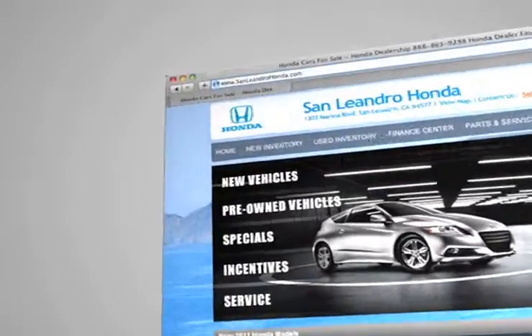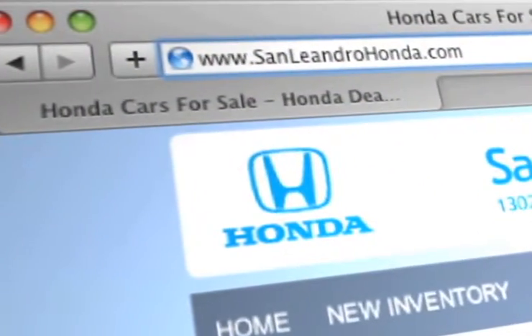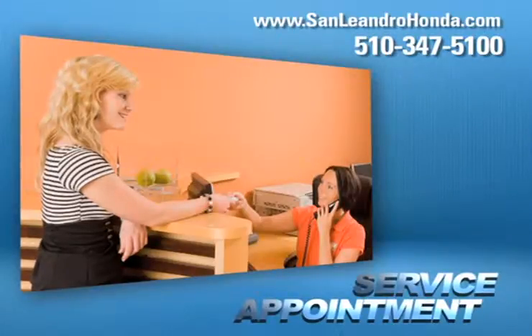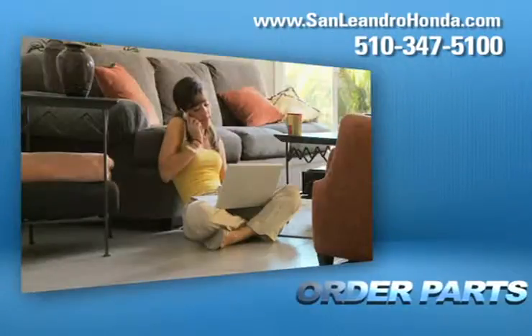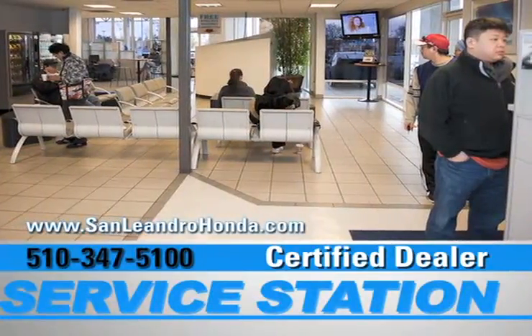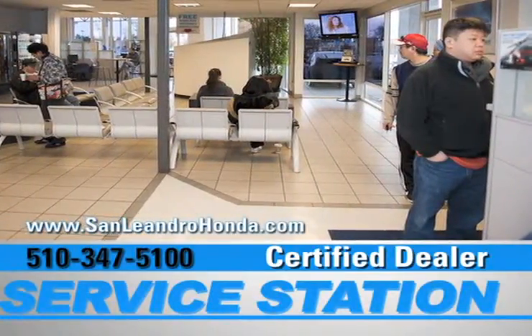Visit us at www.sanleandrohonda.com. While you're there, schedule a service appointment, get a quick quote, order parts, and when you use a certified dealer's service station, you get the best trade-in price for that vehicle.